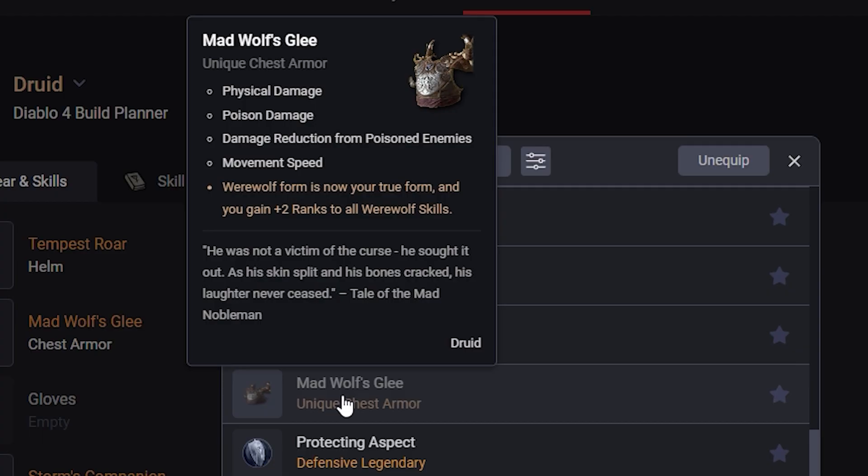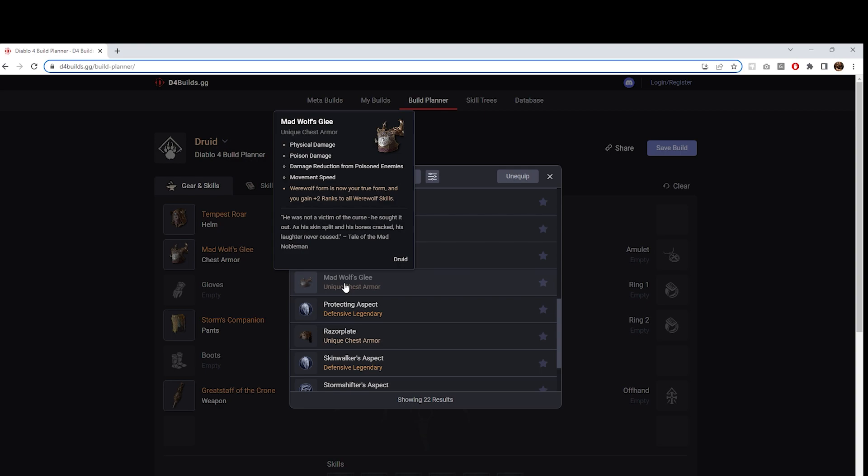Going down to Mad Wolf's Glee: Physical Damage, Poison Damage, Damage Reduction from Poisoned Enemies, Movement Speed. Werewolf form is now your true form, and you gain plus 2 ranks to all Werewolf skills. Everything the Werewolf does well is on this item. And remember, Tempest Roar made your base Storm skills into Werewolf skills, so your Storm Strike and Wind Shear would also get plus 2 ranks from this and benefit as well. Pretty solid.